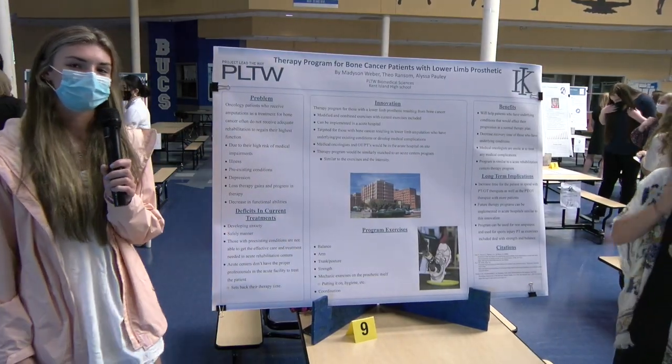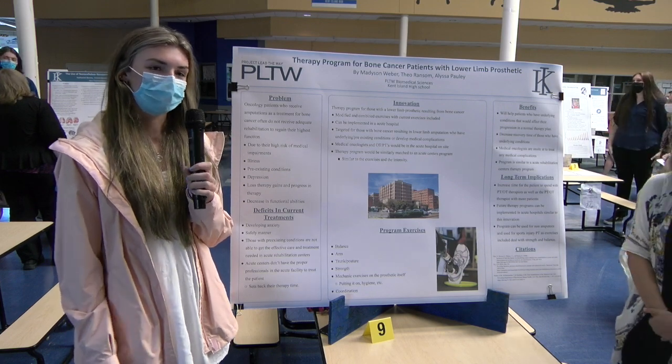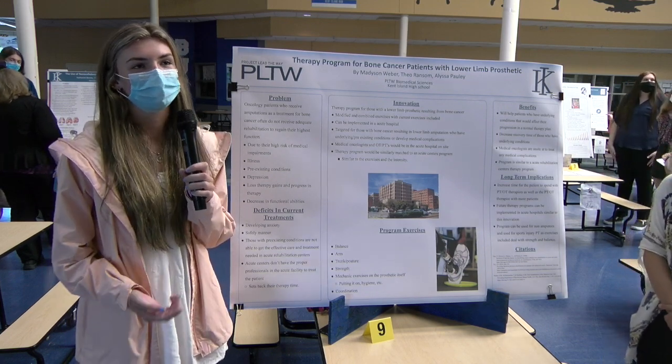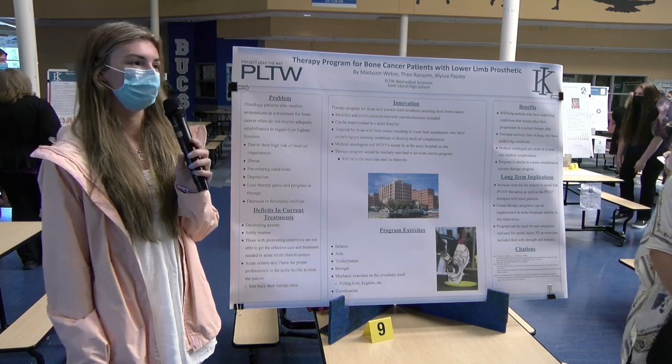Some of the new exercises include balance, arm, trunk, posture, and mechanics on the actual prosthetic itself — such as hygiene, putting it on, and coordination.